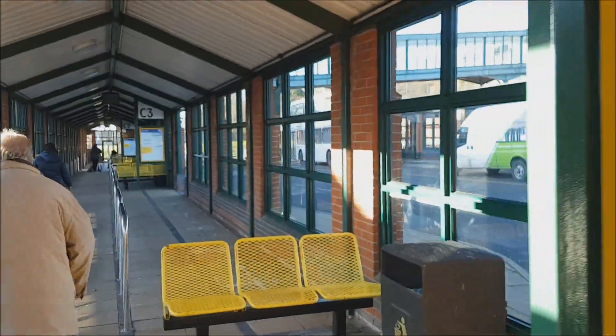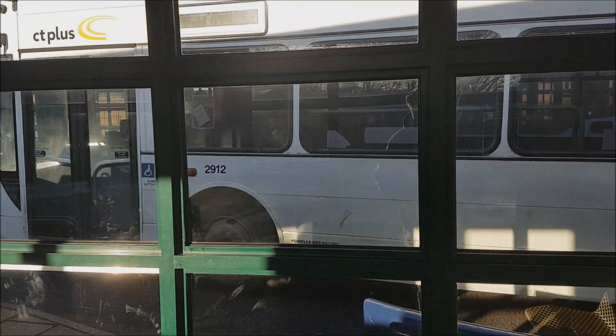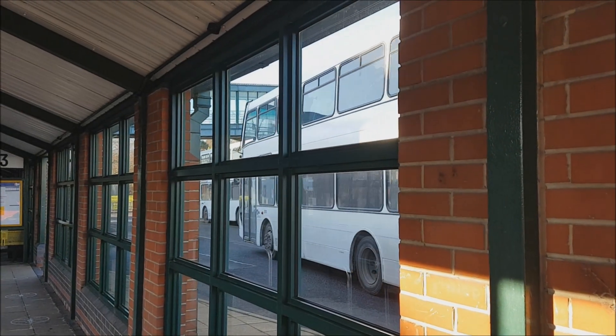So here we are in Meadowhall and P6 is just over there, and now leaving is P3. So the two sister vehicles are passing one another now.